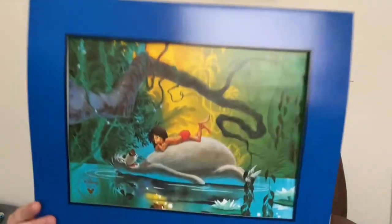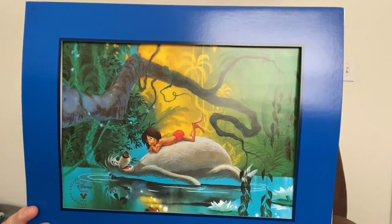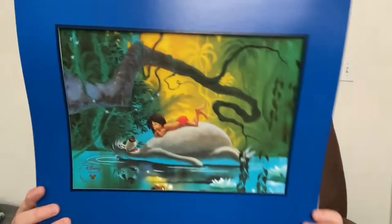Next up, I got this Jungle Book one. My dad's favorite childhood movie growing up was Jungle Book, so Jungle Book always reminds me of my father. This is the fully restored 30th anniversary one. I just love lithos — I used to have a collection, got rid of them, and now I'm collecting them again. I actually have two more sets of lithos coming of some of my favorite characters.